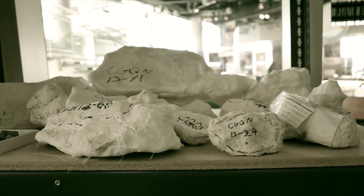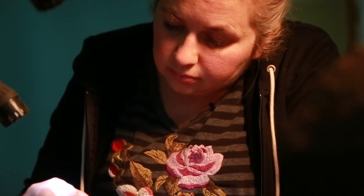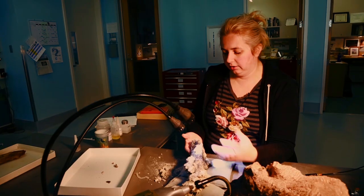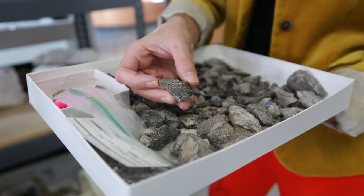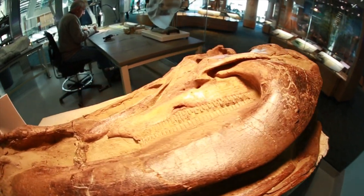Once they get it out, they bring it into the lab. I've kind of whittled down the rock and taken it out of the field jacket, but the process of doing that involved putting a lot of glue on this specimen. What they end up finding in the jackets is anybody's guess. Sometimes it's just a couple of bones they have to put together. Sometimes the bones are more whole. And sometimes they find some real gems.